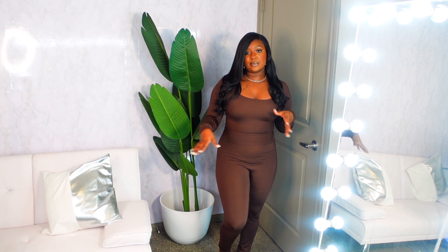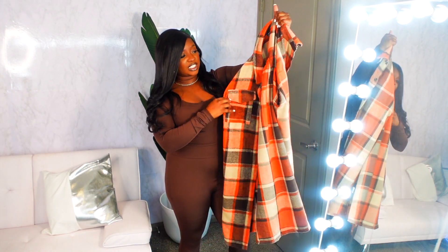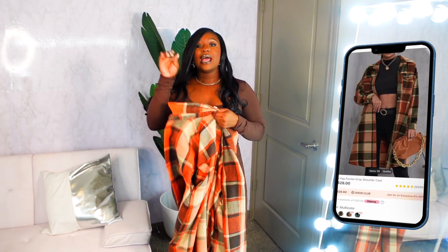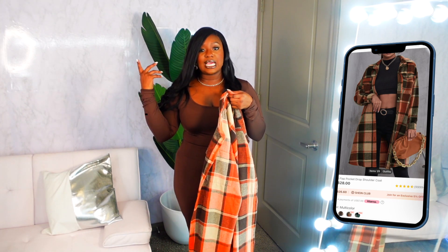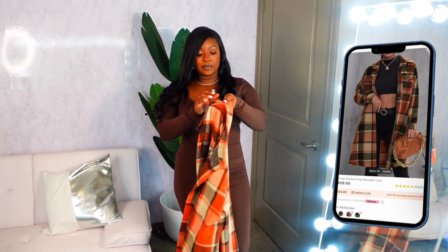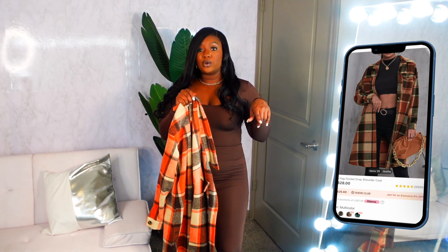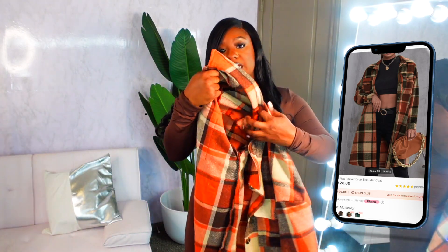Now I'm going to show y'all some of the sets, but I got some outerwear to show y'all how I personally would layer them. I'm going to grab the shacket from this haul to show y'all how you can dress this set up. On their website they call this the shoulder coat — plaid shoulder coat. I'll make sure I put the picture and the name on screen as well as in the description box, along with sizes.